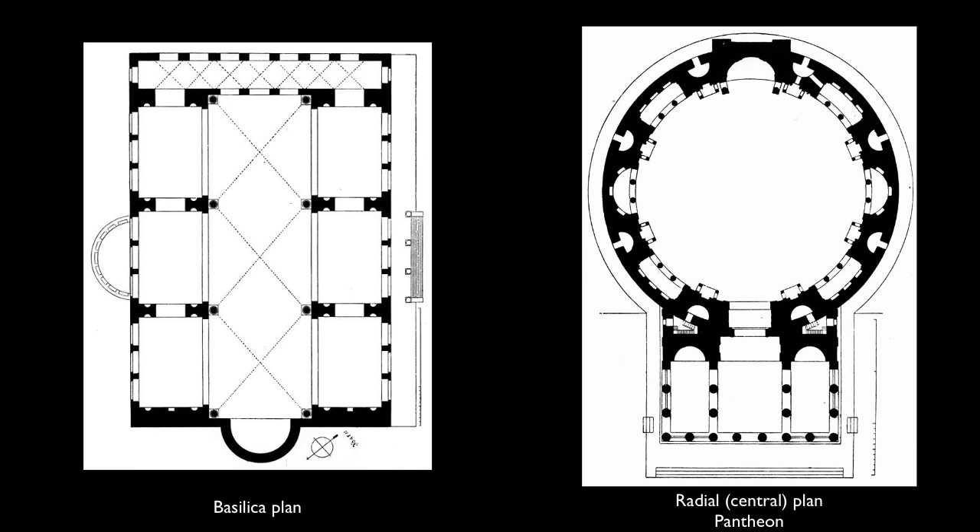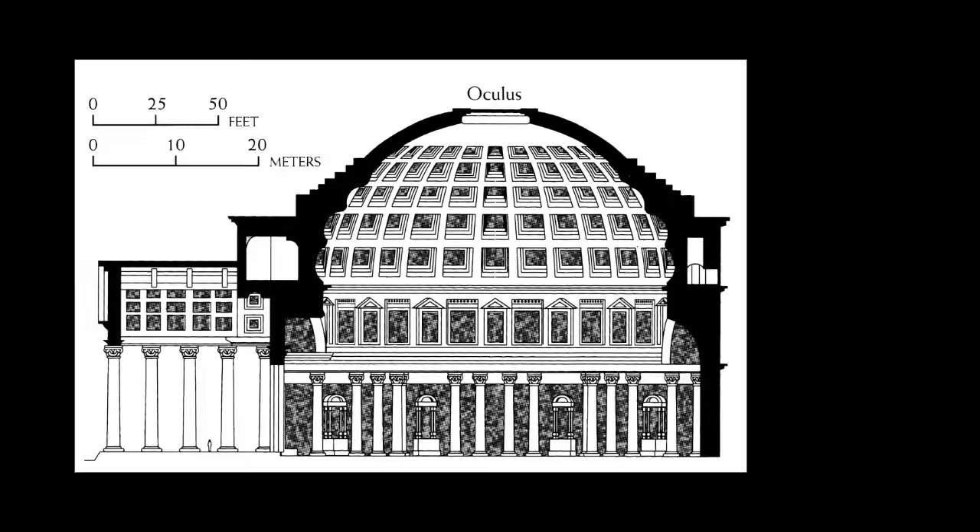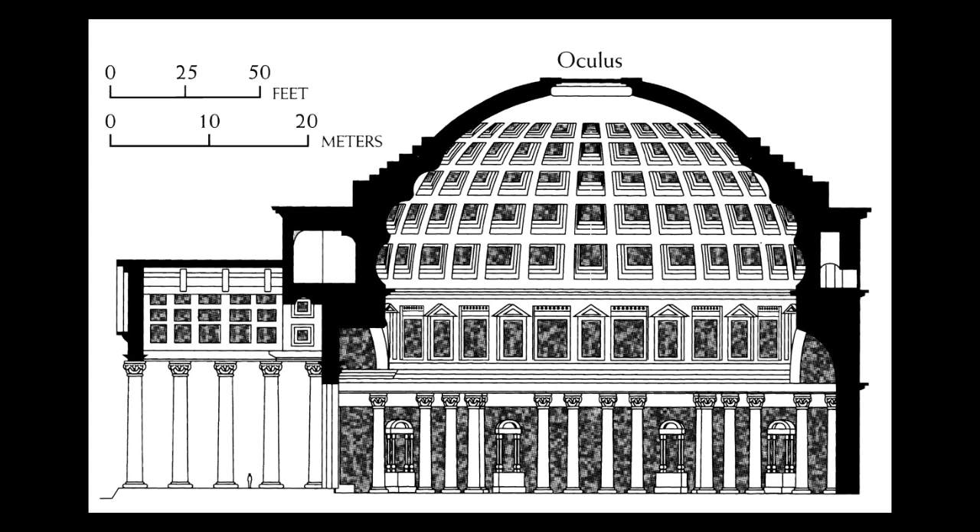Unlike a basilica, this is a radial building — that is to say that it has a central point and radiates outward from that central point. But what's fascinating about this building is it's not a traditional radial structure in that the point would be on the floor. The central point, its focus, is midway between the floor and the ceiling and midway between its walls.